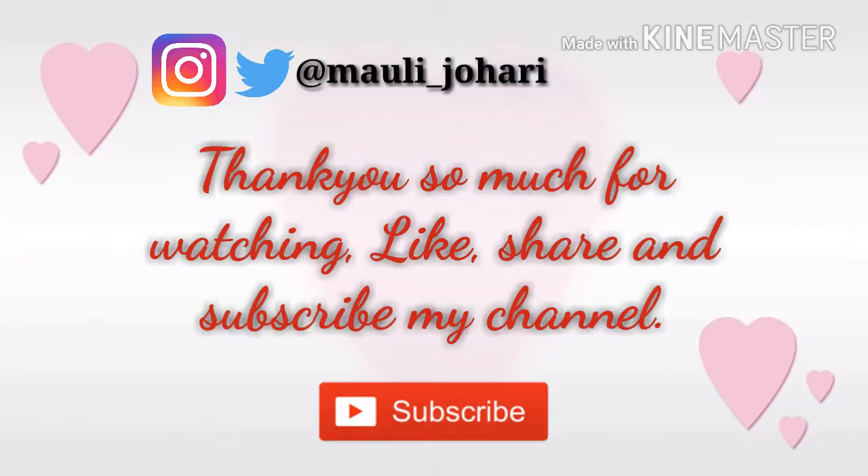Thank you for watching my video. If you like my video please share, like, and subscribe to my channel for more exciting updates. If you have any suggestions, please comment down below and suggest some good topics for me to make videos on. Thank you.